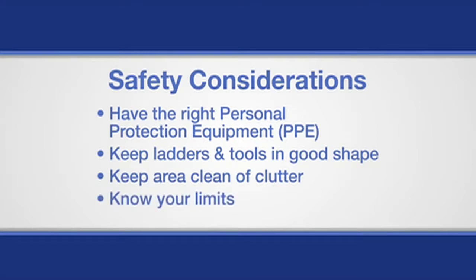And finally, know your physical limitations. Keep in mind how much you can lift safely on the ground and on a ladder, and always ask for help when you need it.